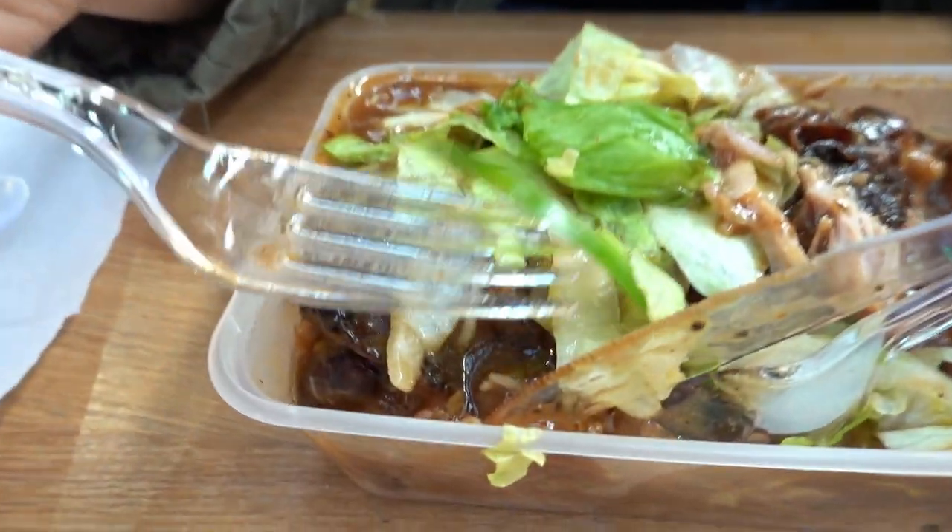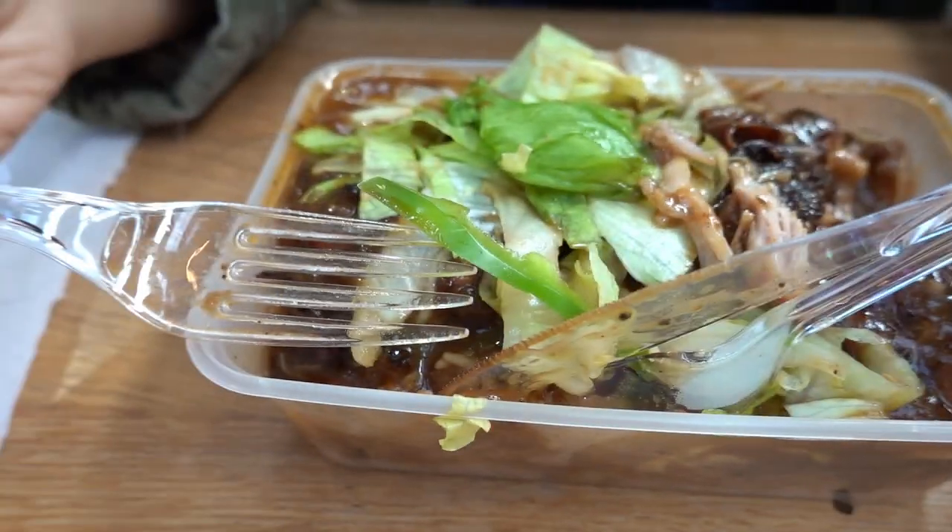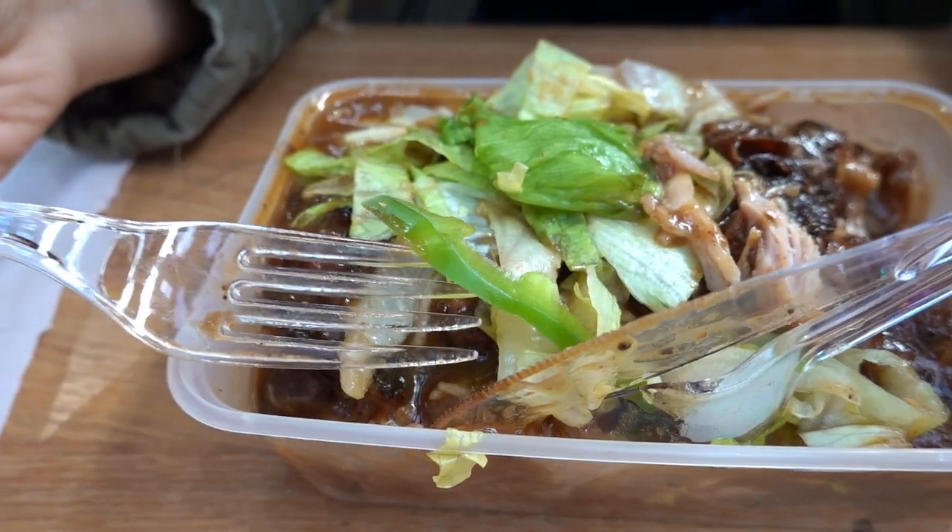But one thing they got wrong, sadly — this is the culprit. I don't like peppers.